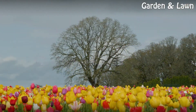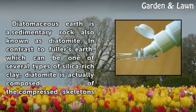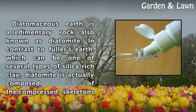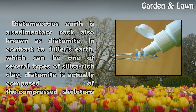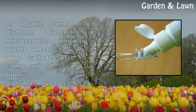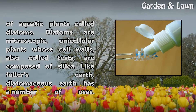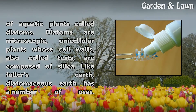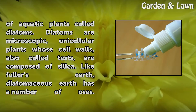Diatomaceous Earth is a sedimentary rock also known as Diatomite. In contrast to Fuller's Earth, which can be one of several types of silica-rich clay, Diatomite is actually composed of the compressed skeletons of aquatic plants called diatoms. Diatoms are microscopic, unicellular plants whose cell walls, also called tests, are composed of silica.